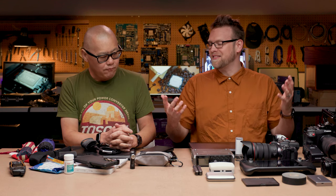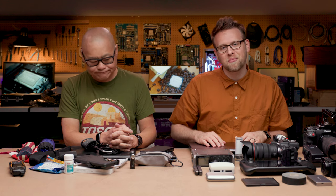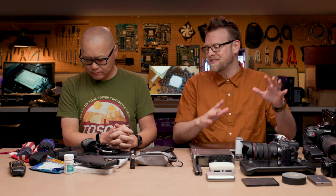Hey PC World fans, Adam here with Gordon. By the time you're watching this video, we're literally in Taiwan covering Computex. Before we go, I thought it might be fun to go over the gear we're going to take to a trade show like this, because not everybody knows what it's like to go overseas to a major trade show — what kind of stuff do you want to bring. We won't cover everything, just some of the key stuff.